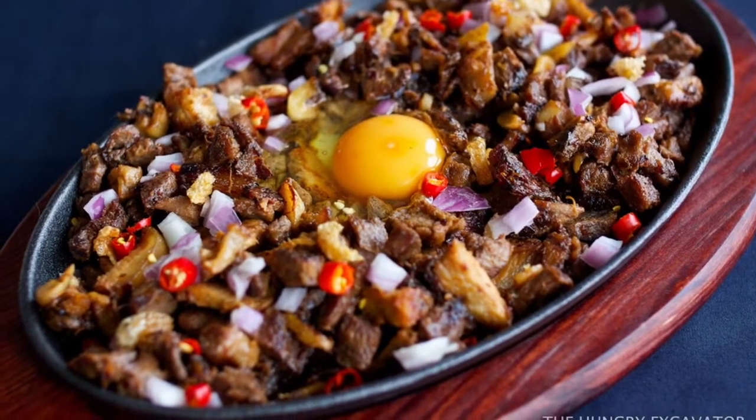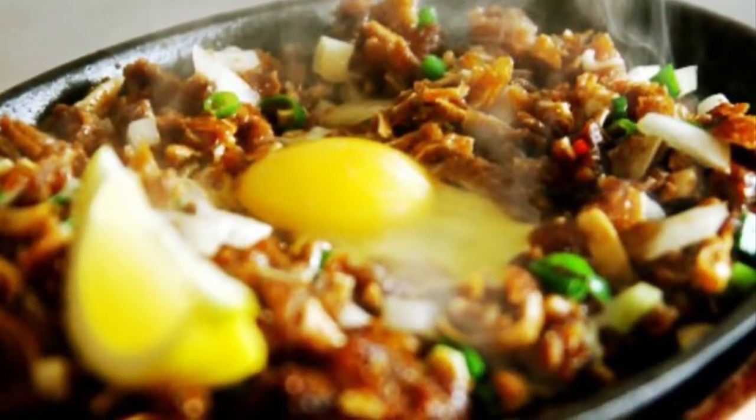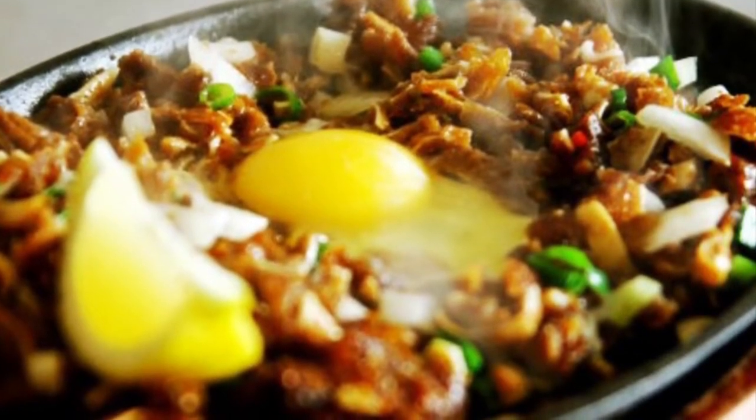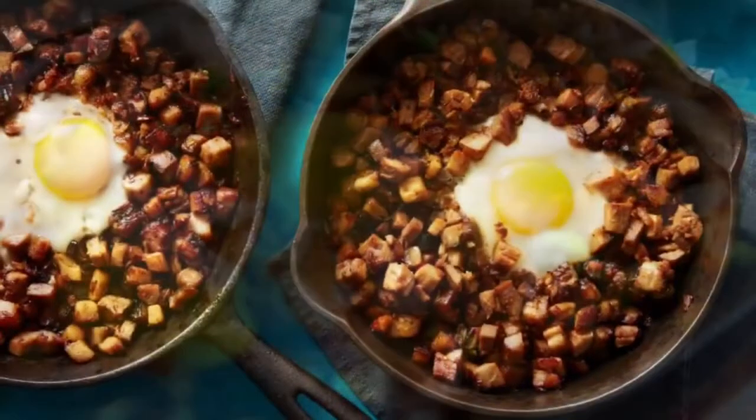Variations of sisig may include pork or chicken liver and/or any of the following: eggs, ox brains, chicharon, pork cracklings, and mayonnaise, although these additions are common nowadays.